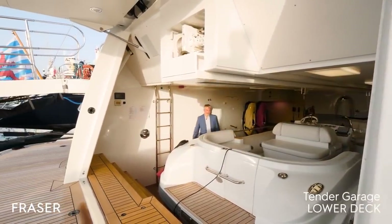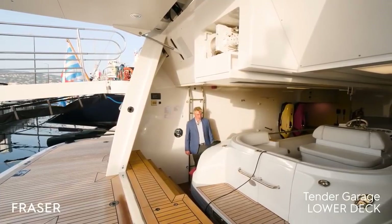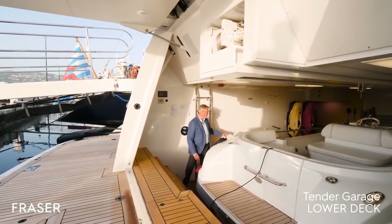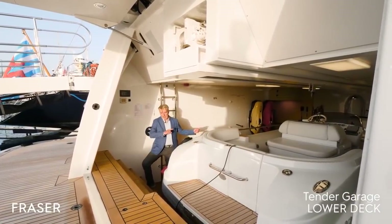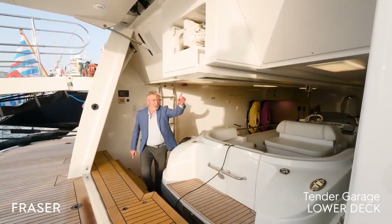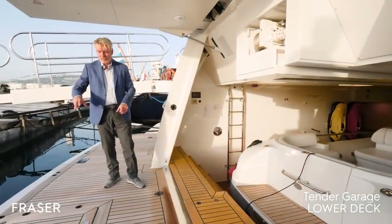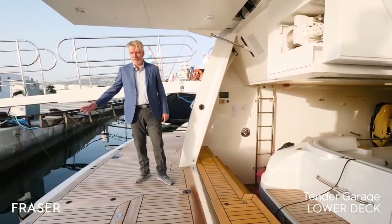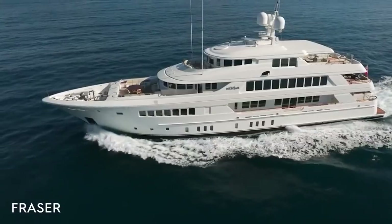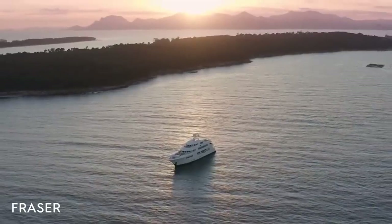Aft of the engine room and control room is the tender garage housing a Castoldi 21-foot, 260-horsepower jet-drive tender, two kayaks, and two Sea-Bobs. The tender is extracted via a central beam that extends beyond the swim platform, which opens up with a sliding swim ladder for sea access. Thank you for joining me on board Mir Gap 6. For further information, please contact antoine.laric@fraiseyacht.com — we'd love to see you on board.